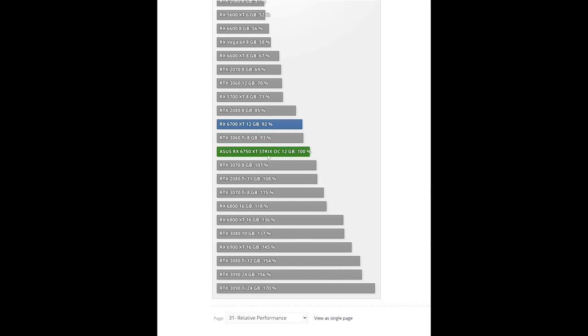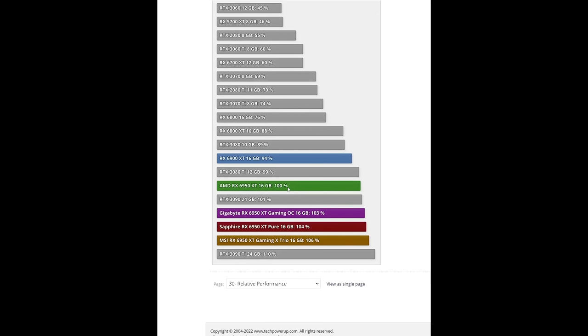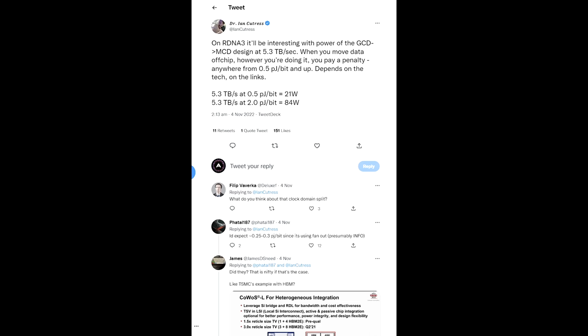According to TechPowerUp's benchmarks at 4K, the 6750 XT Strix OC performs 7.5% faster than the RTX 3060 Ti. If you look at their 6950 XT reference design review at 4K, the 6950 XT performs 67% faster than Nvidia's 3060 Ti. So the 6950 XT is around 57% higher performance compared to the 6750 XT — and don't forget, that's a reference 6950 XT versus an overclocked 6750 XT. 57% extra performance for only 85 watts extra power, and that's the same architecture. And this story actually gets even better.